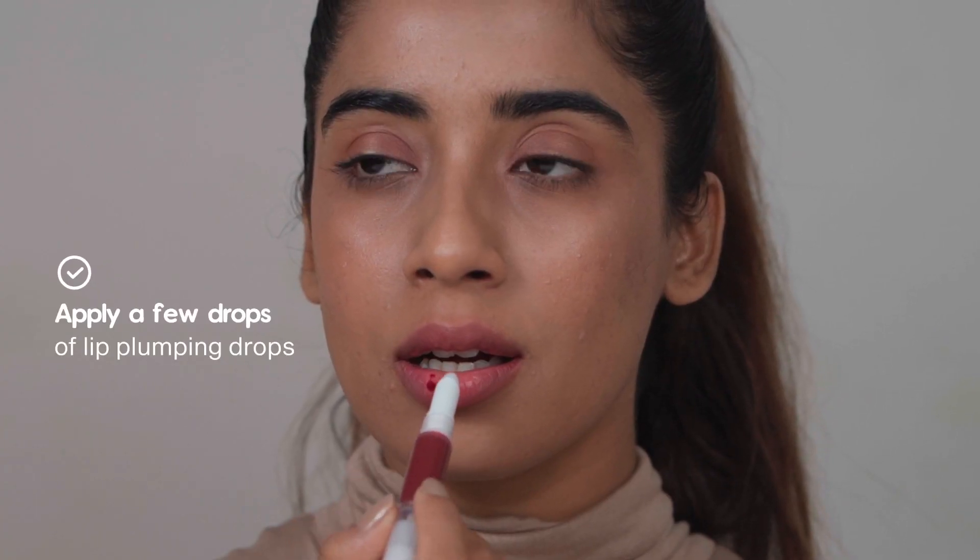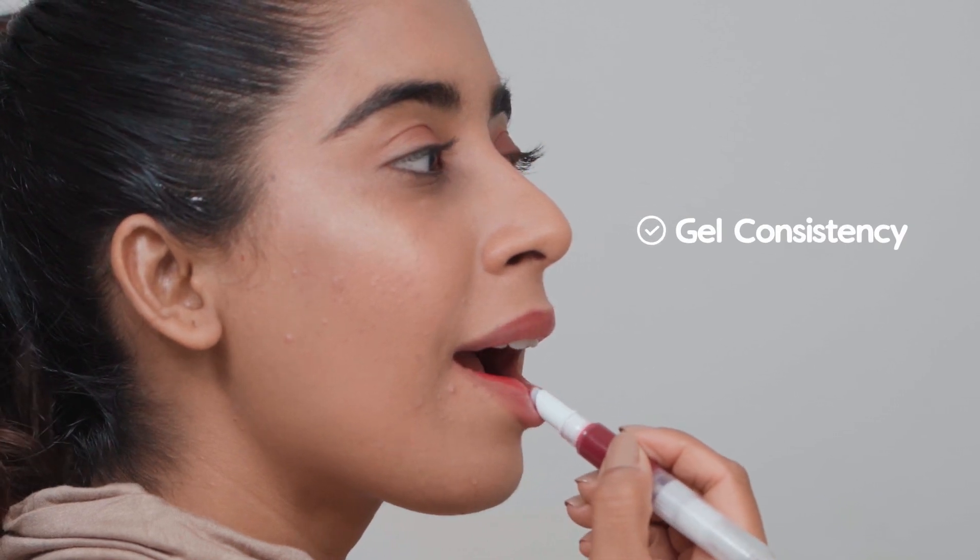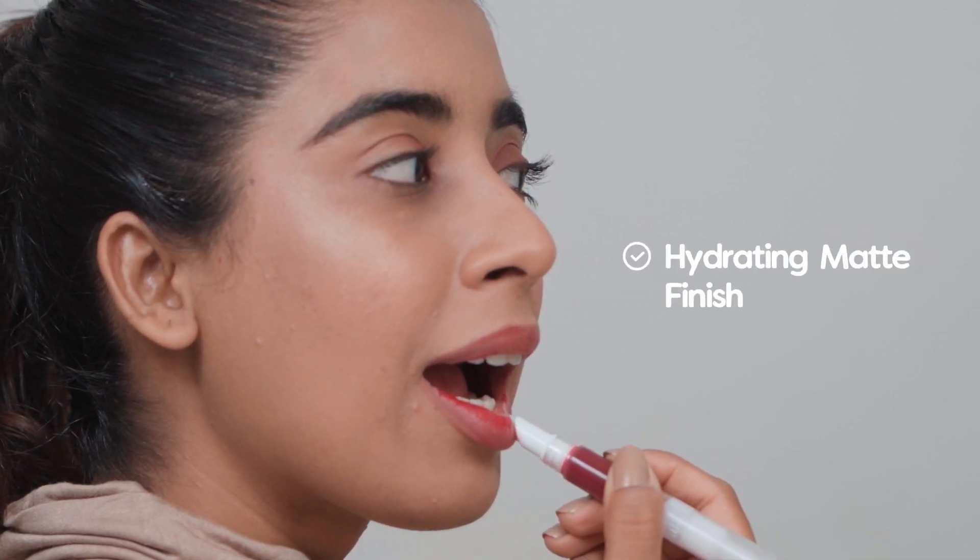Apply a few drops of Protouch Lip Plumping Drops on your lips. It has a gel consistency that settles into a hydrating matte finish and does not dry out your lips.